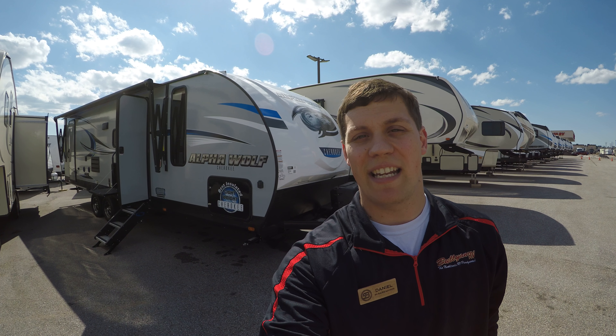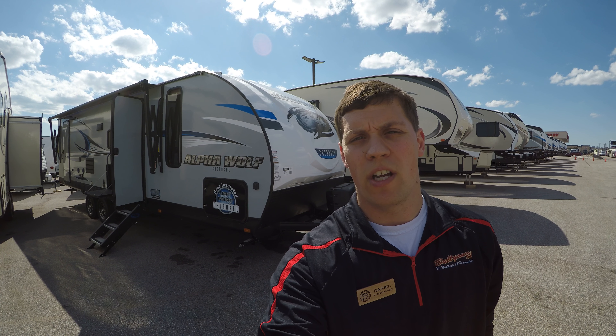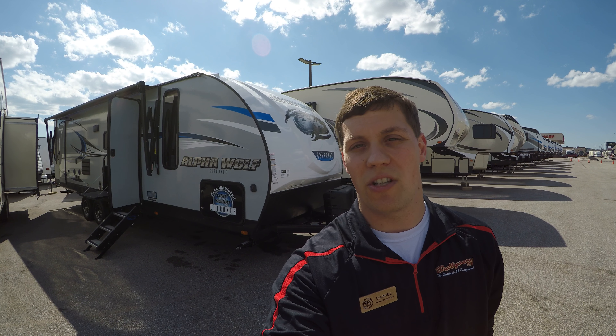Hi, my name is Dan Bullion with Bullion RV Center in Duluth, Minnesota. Today I'd like to do a short video of our new 2018 Forest River 26 DBH Alpha Wolf. We'll show you the inside and the outside and we'll see what you think.